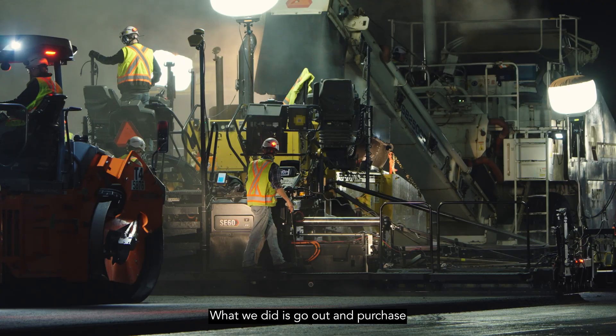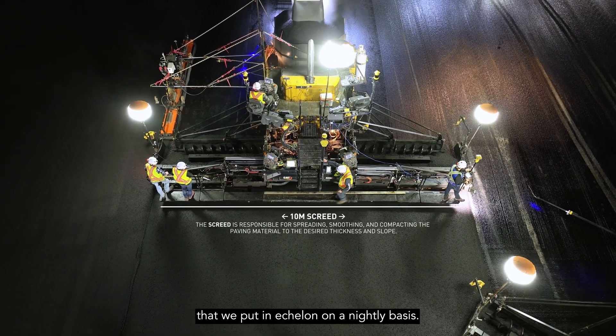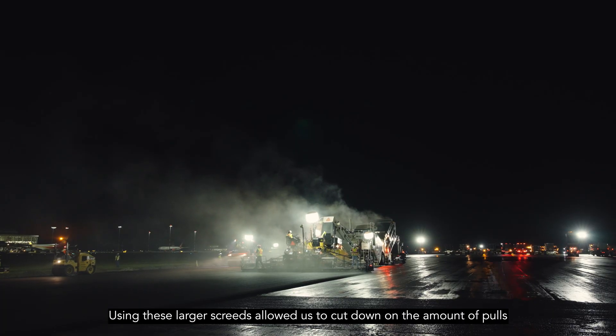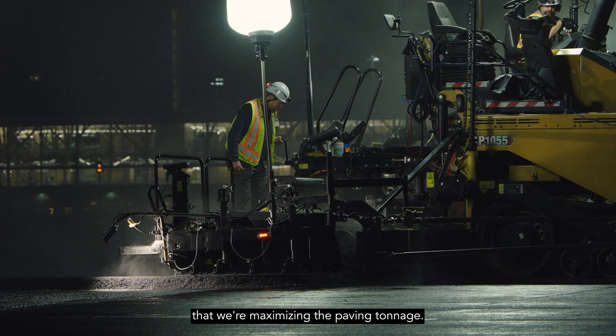What we did is go out and purchase two pavers with 10-meter screeds that we put in echelon on a nightly basis. Using these larger screeds allowed us to cut down on the number of passes and ensure that in the four-hour block that we have to pave, we are maximizing the paving tonnage.